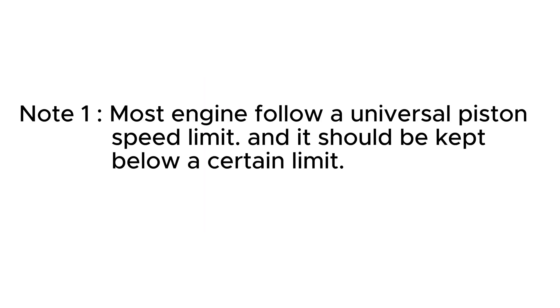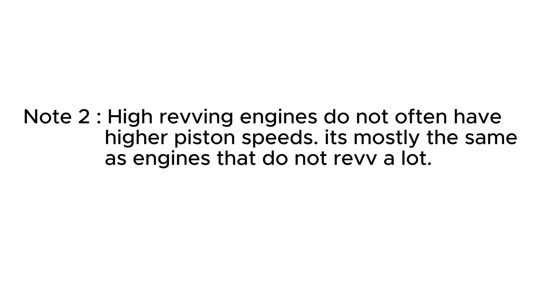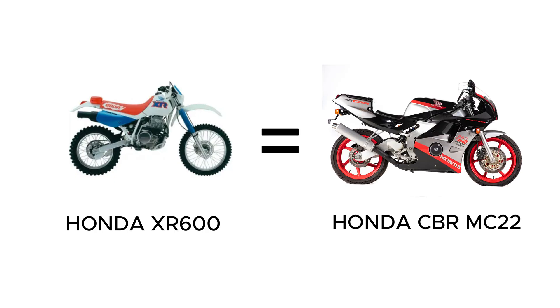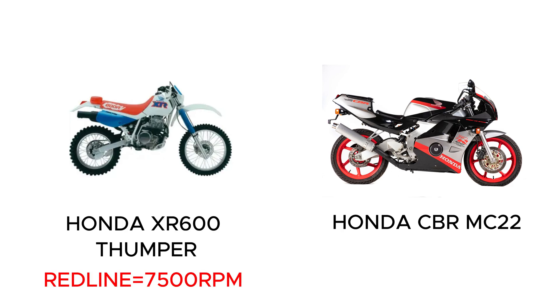When it comes to reciprocating engines, piston speeds must not exceed a certain limit. It might come as a surprise that the piston speed is not always high in engines that rev higher — it's more or less the same. For instance, the piston speed of the Honda XR600 is almost the same as that of the MC-22 CBR250. The XR600 is a thumper and revs only up to 7,500 RPM.